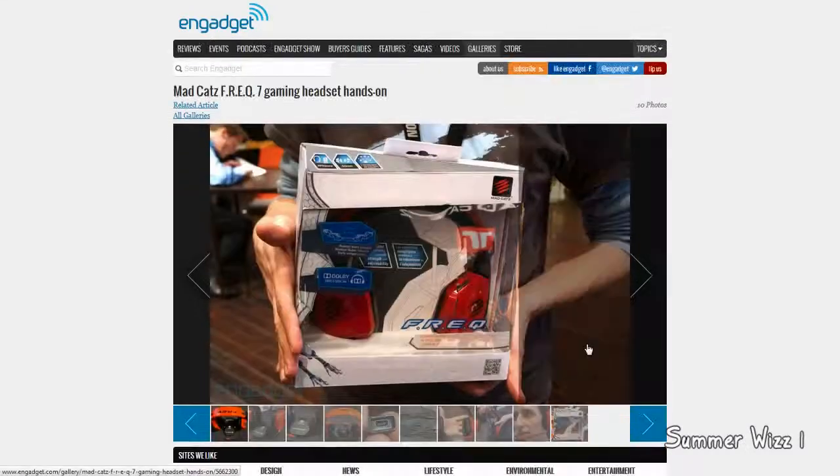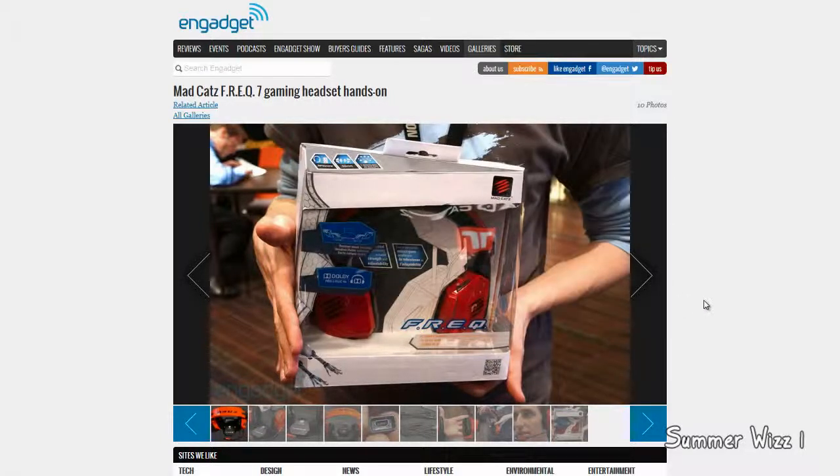It looks like it goes over the ears fine, but for $200, I'd only recommend you actually go to the store and try this out, because from the looks of it, it doesn't look that comfortable after a while. So if you're doing a long gaming session, like some sort of tournament, it just doesn't look like it would work out well.